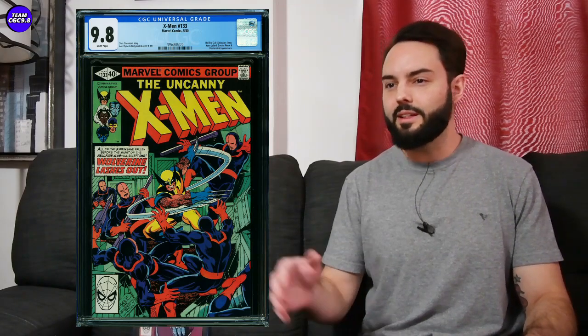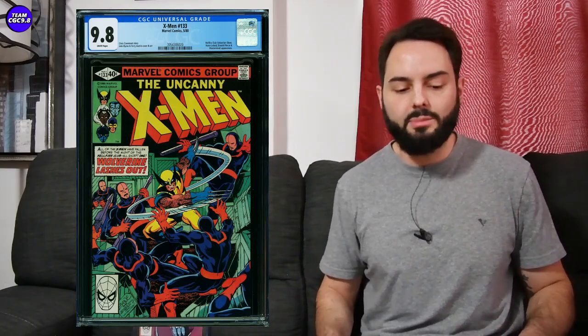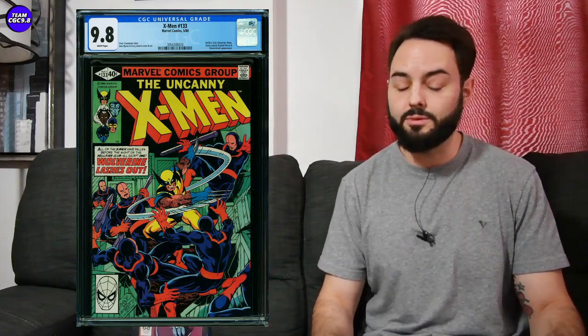On X-Men number 133 — I've touched on this one quite a bit as a really cool Wolverine key issue to consider. This is kind of the first Wolverine solo story, predating the Wolverine Limited Series, in the normal Uncanny X-Men run. Definitely targeted by a lot of Wolverine fans, and this one's trending up quite nicely. Selling for $1,138 in a direct edition 9.8. At the beginning of the coronavirus period when I was recommending it, they were around $550 — maybe a little under $500 if you got super lucky. Slowly but steadily trending up.